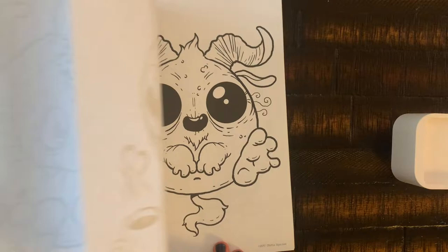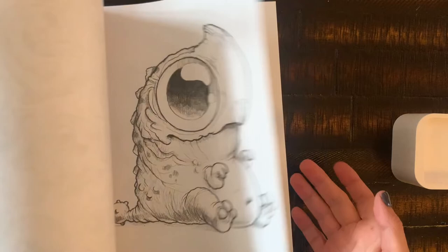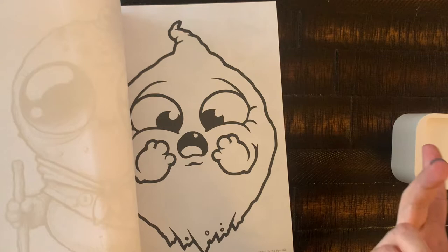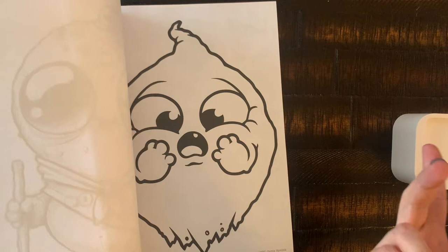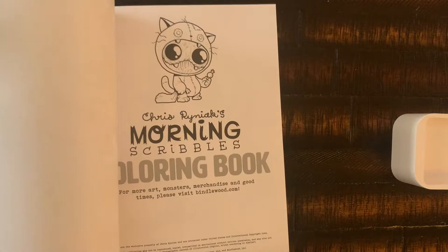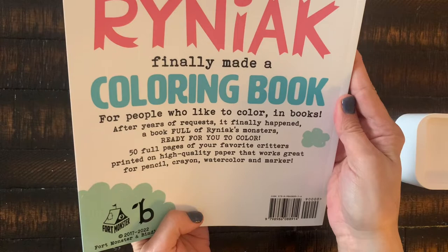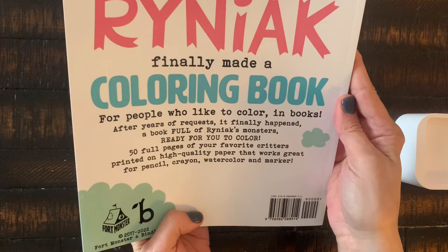Really cute, adorable book — super cute. I purchased this one on Amazon so it's Amazon paper. The other book by him, the Halloween one, I purchased from his website. This is Chris Reiniac's Morning Scribbles — 50 pages of monster doodles drawn by a big weirdo for you to color. That description alone sold me because it was hysterical. Very cute book, can't wait to color it.